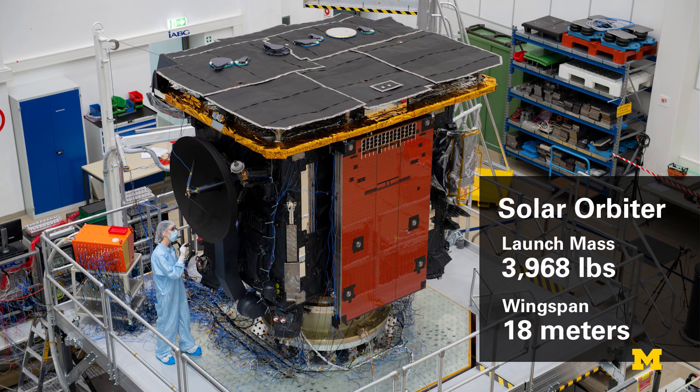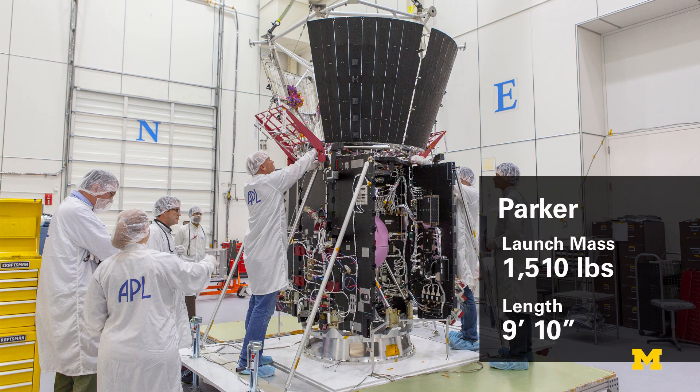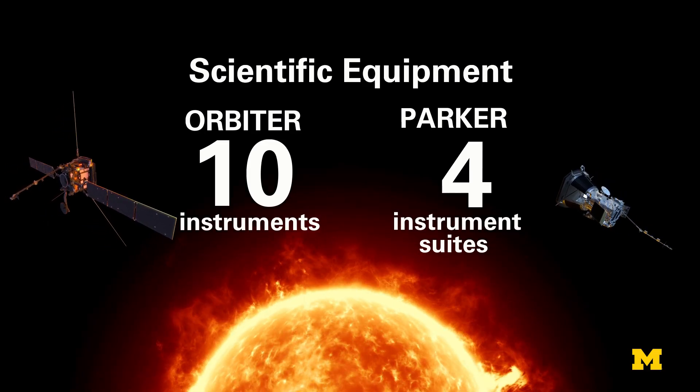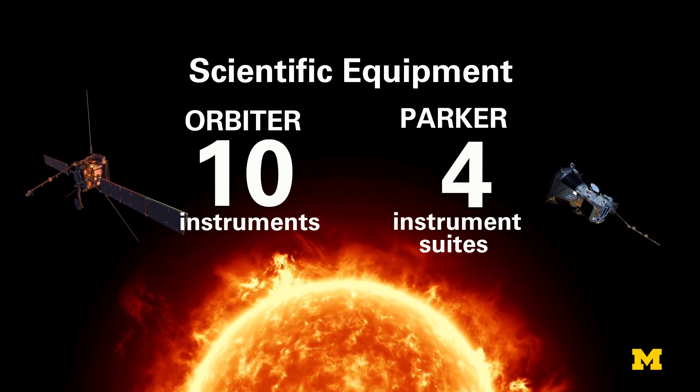Orbiter is a bigger satellite, with a launch mass of 3,968 pounds and will have an 18-meter solar panel wingspan. In comparison, Parker's launch mass was 1,510 pounds, and it's about 9 feet 10 inches long. Orbiter's bigger body is packed with an array of 10 primary scientific instruments, while Parker's payload carries four instrument suites.